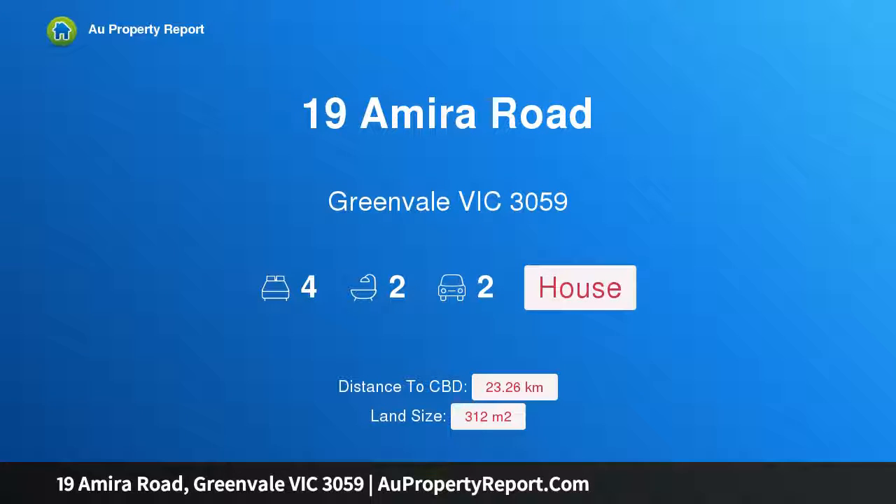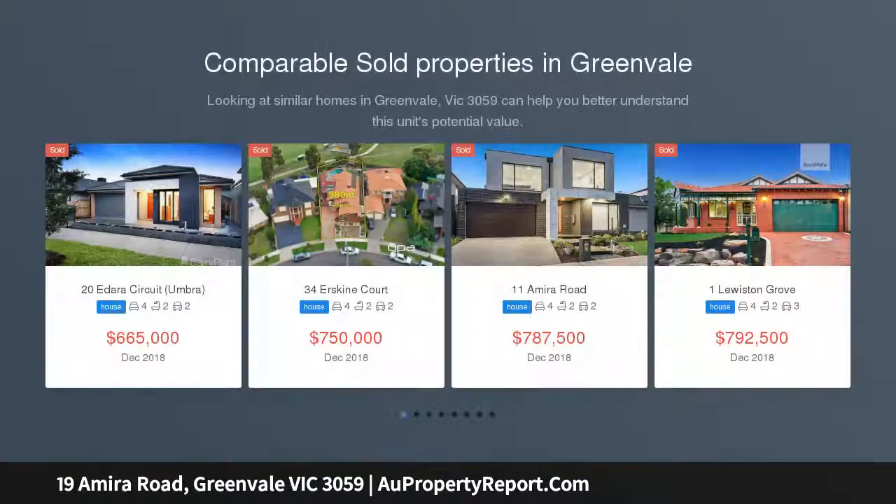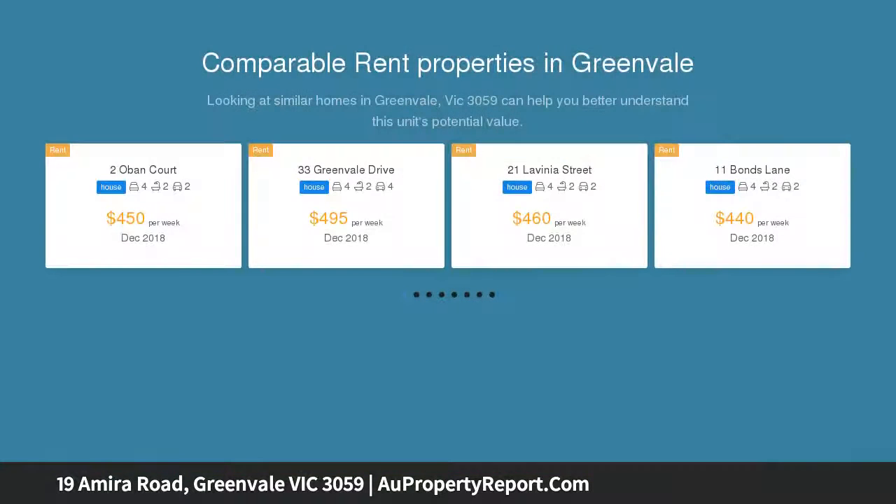Welcome to 19 Amira Road, Greenvale, Victoria 3059. Brand new elegance and luxury at a location second to none. Grand design and opulent space elevate the incredible appeal of this brand new family residence.